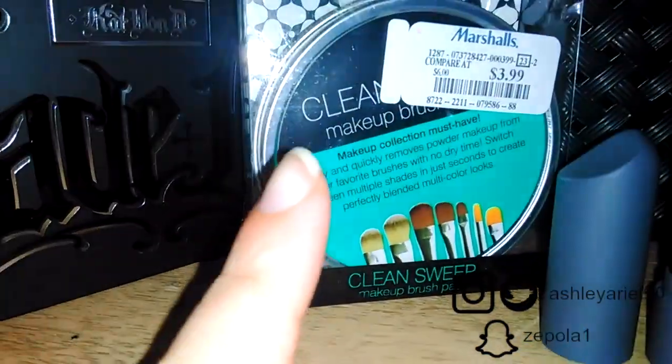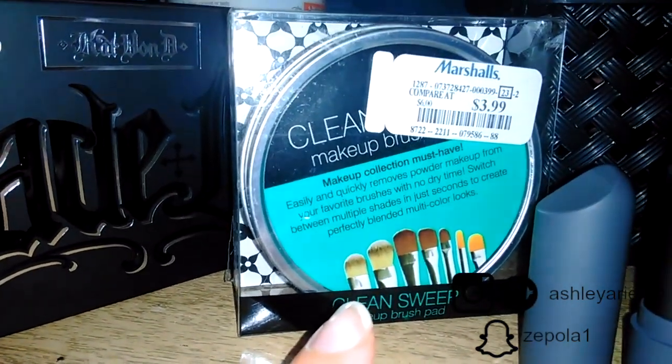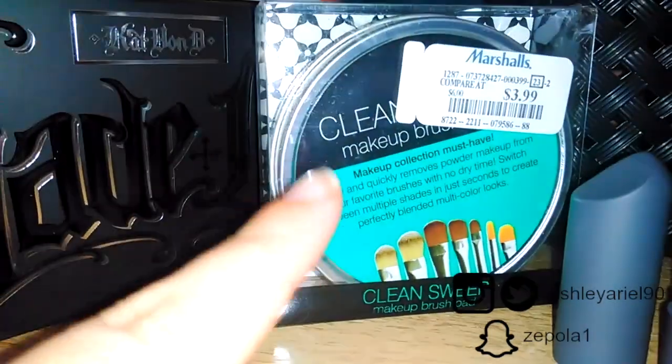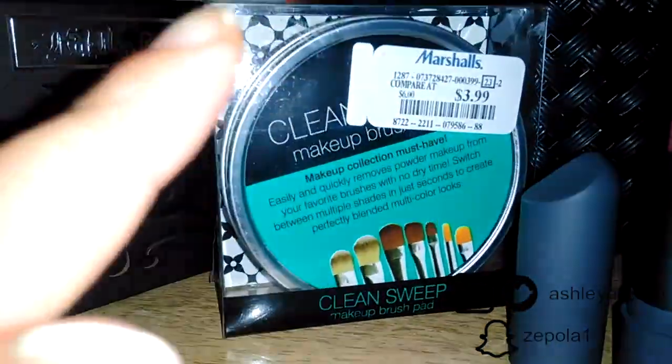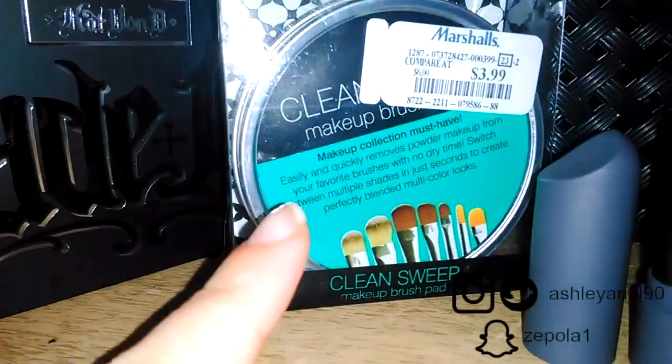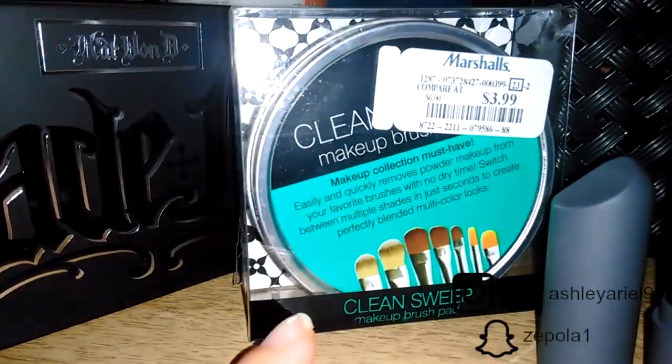They also have instructions on how to clean the actual sponge so you can use it from time to time — it's not a disposable thing. It's something you'll use continuously once you clean it up.